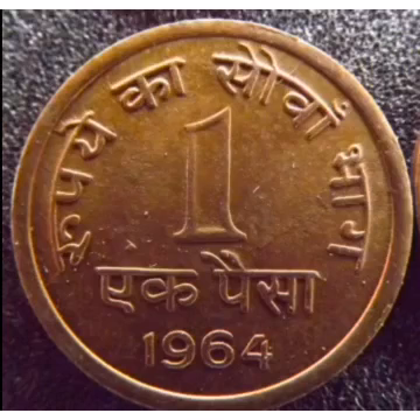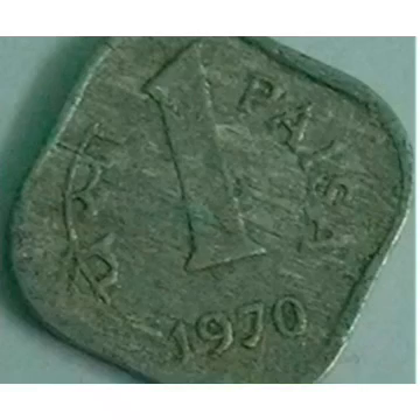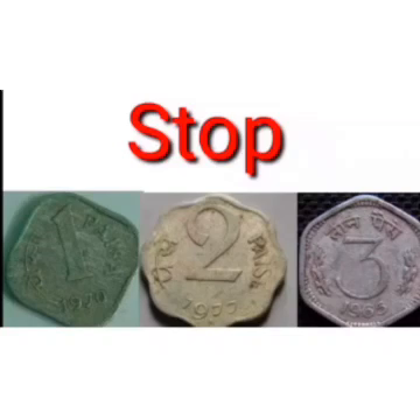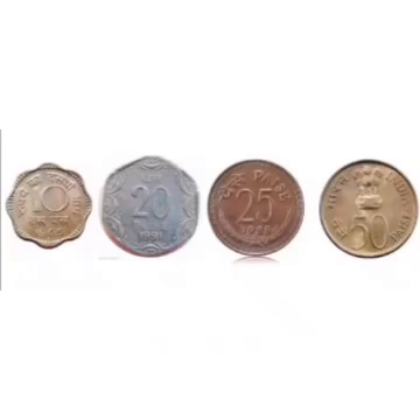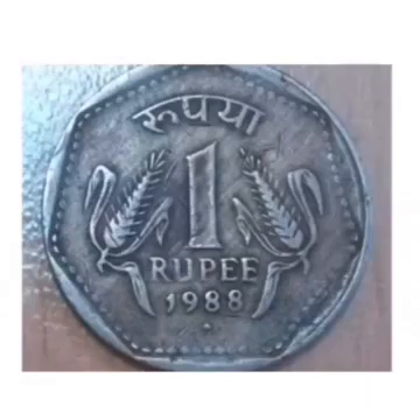In 1960, due to economic crisis and inflationary trends, India started to mint coins in aluminium. In 1970, the 1 Paise, 2 Paise, and 3 Paise coins were discontinued and replaced by issuing 10 Paise, 20 Paise, 25 Paise, and even 50 Paise coins. In 1988, new coins were minted and issued.